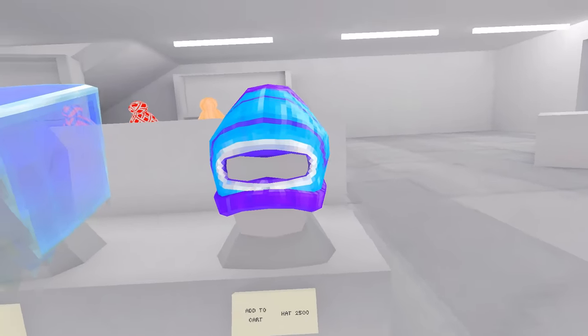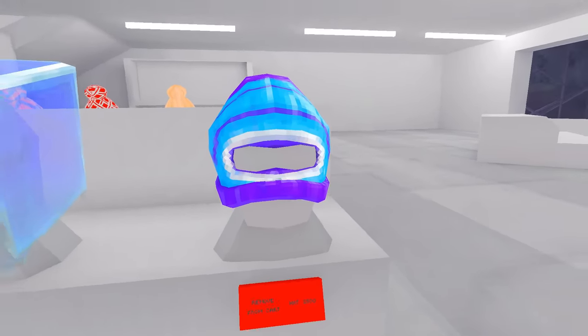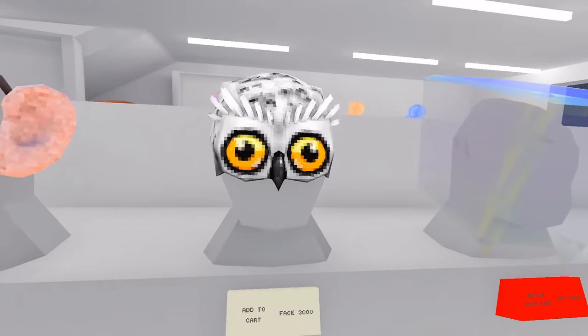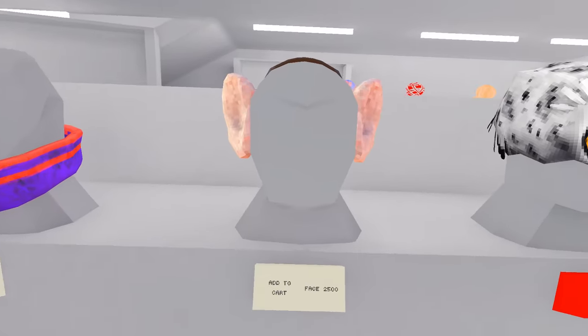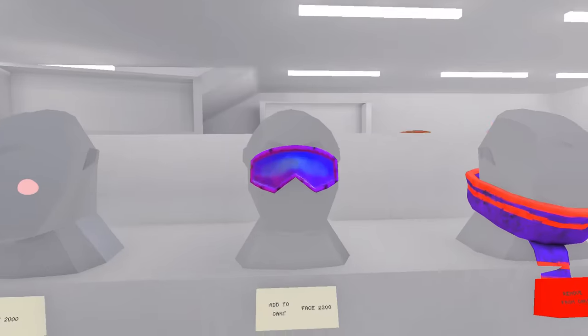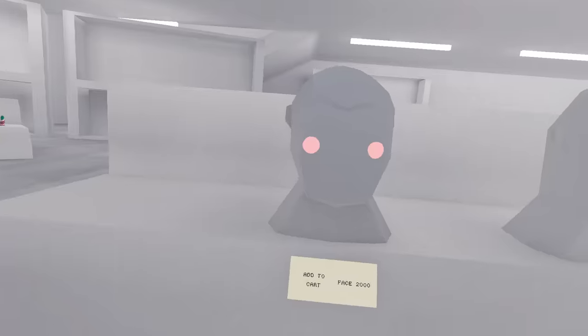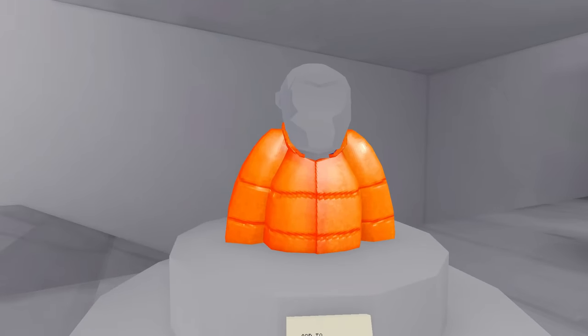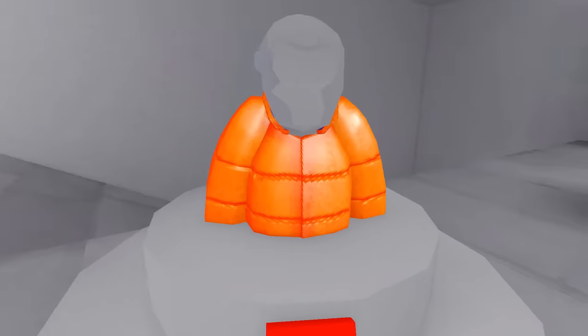First up we have the ski mask for 2500 shiny rocks, then we have an ice cube head for 3000, the owl man mask for 3000, these big ears for 2500, a scarf for 2000, these glasses for 2200 shiny rocks, and then we have the anime cheeks for 2000 shiny rocks — oh, I can smell the comments from here. Then we have the orange jacket for 3000 shiny rocks.